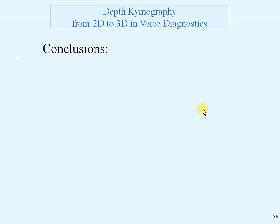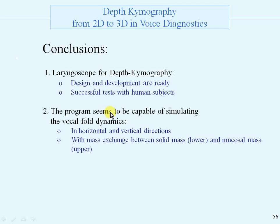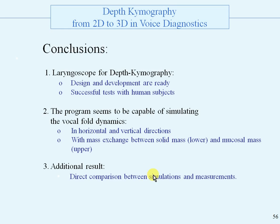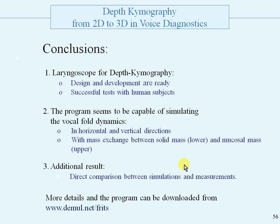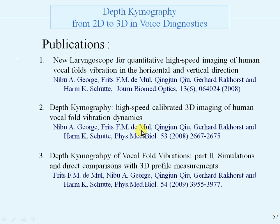Conclusions. The laryngoscope for depth echimography design and development are ready, and we did some successful tests with human subjects. The computer program seems to be capable of simulating the vocal voice dynamics in horizontal and vertical directions and with mass exchange between the two masses, lower and upper. And third, we have a direct comparison between the simulation and the measurements. More details and the program can be downloaded from this site. This is the end of this presentation. Thank you very much.